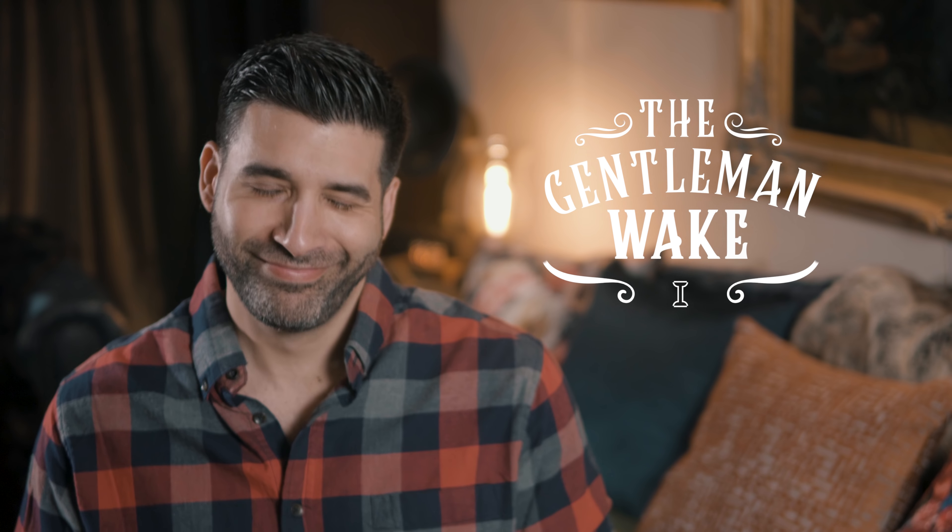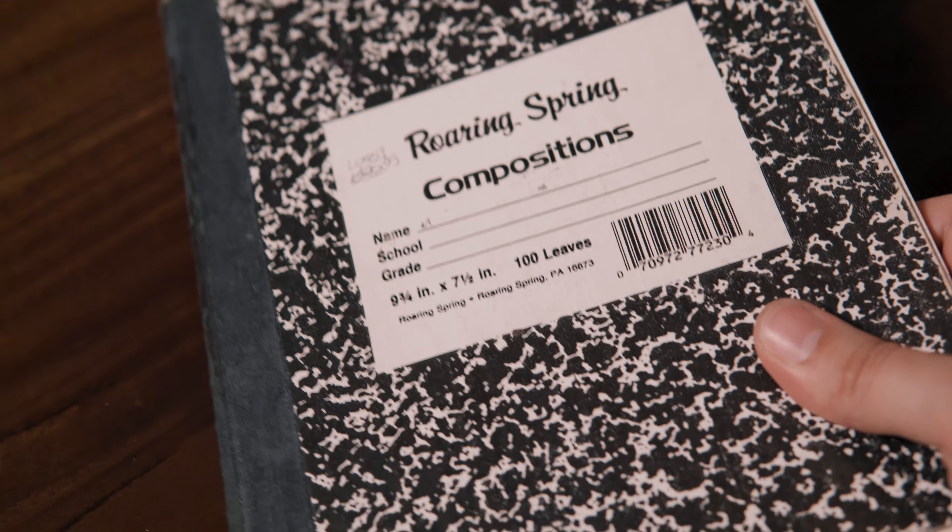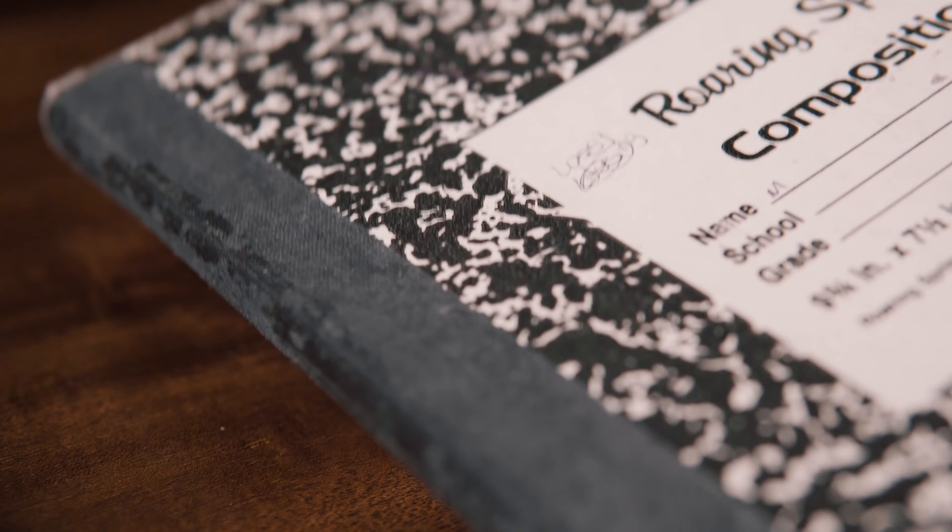I'm actually old enough to remember what it's like to be in school and take notes on an actual notebook. I'm totally aware that notebooks today mean something very different to the school-going generation. I am definitely not talking about a laptop or a tablet — I'm talking about those old-fangled stacks of lined paper sandwiched between two cardboard sheets bound together on one end. And yes, using the term 'old-fangled' is all the evidence I need of my dinosaur status.